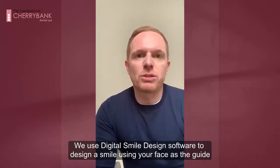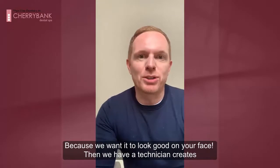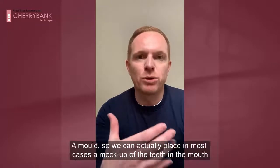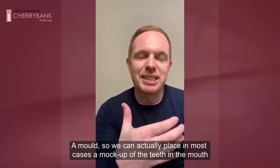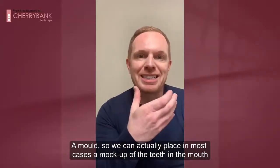So what we use is digital smile design software to design a smile using your face as the guide, obviously, because you want it to look good on your face. Then we have a technician create a mould so that we can actually place a mock-up of the teeth actually in the mouth.